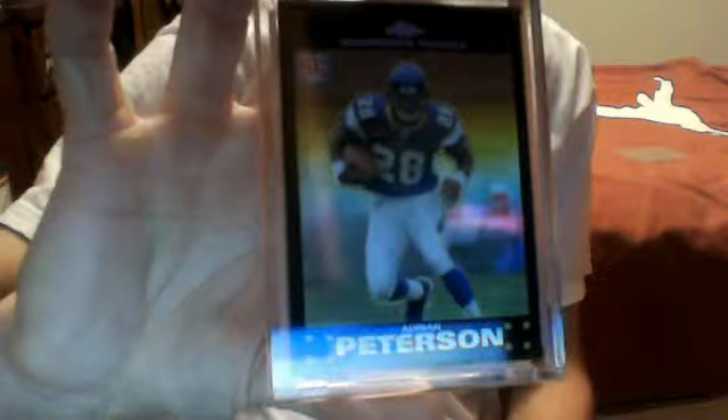I got the Topps Chrome Rookie Refractor Adrian Peterson here. It's a pretty sweet card.